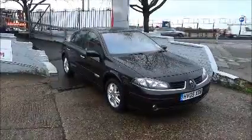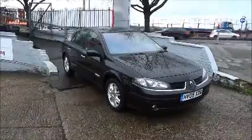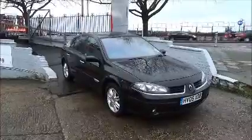Welcome to Nav Vauxhall. Today we have a brand new Laguna Initiale. This has a warranted mileage of just 56,321.